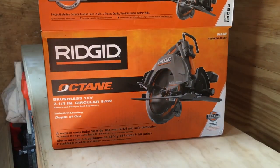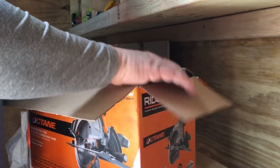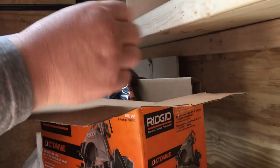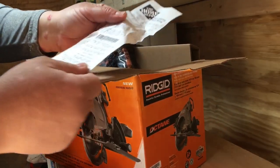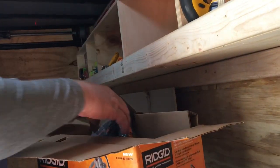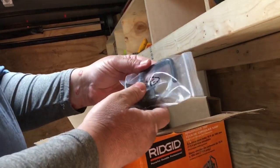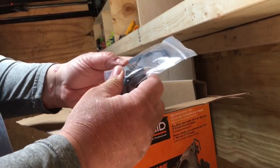Alright, I got the Octane back in the trailer, so let's take this out of the box and see what we got. Got the receipt - you want to save the receipt, reason being is you have to register the tool and you need the number on the receipt in order to register the tool. Looks like we got a hanger here, maybe like a joist hanger or something that goes on here - that's pretty cool.